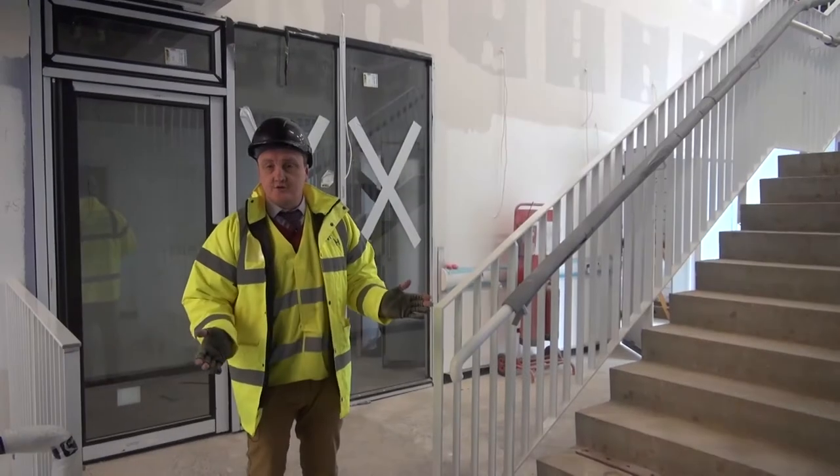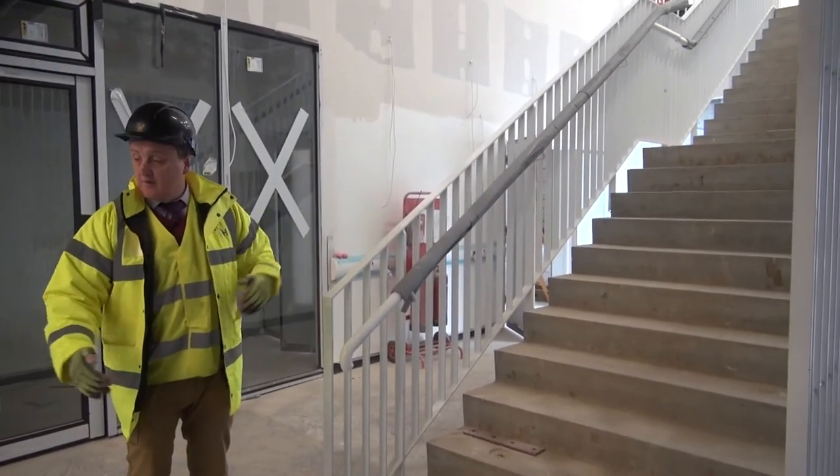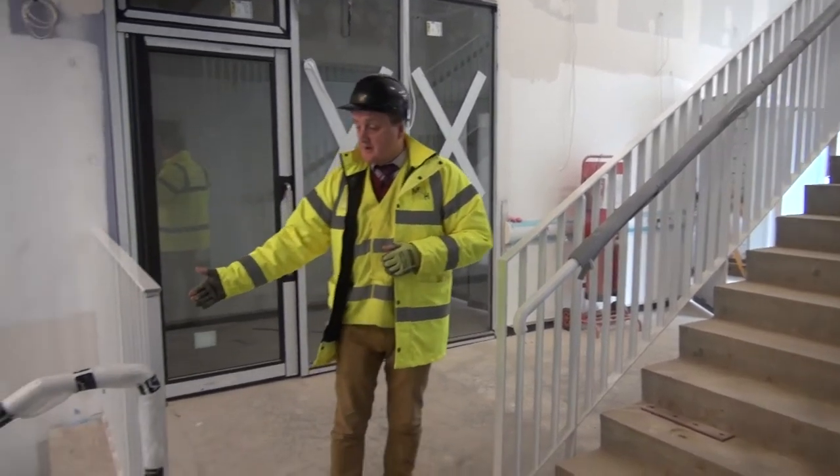This is the feature staircase, which is the heart of the building, providing access to the top floor, middle floor, and ground floor, with a seated area for the kids.